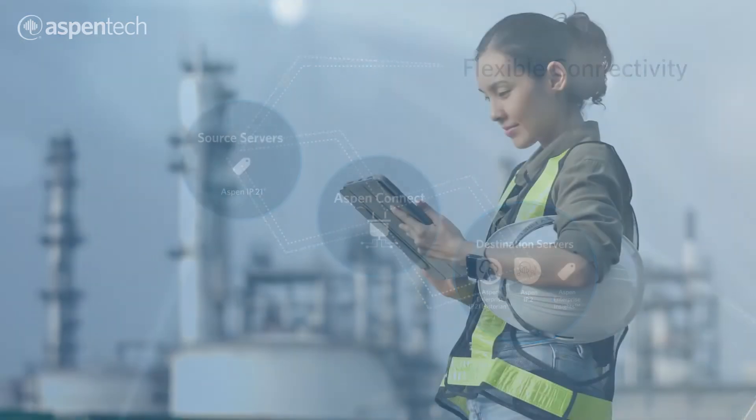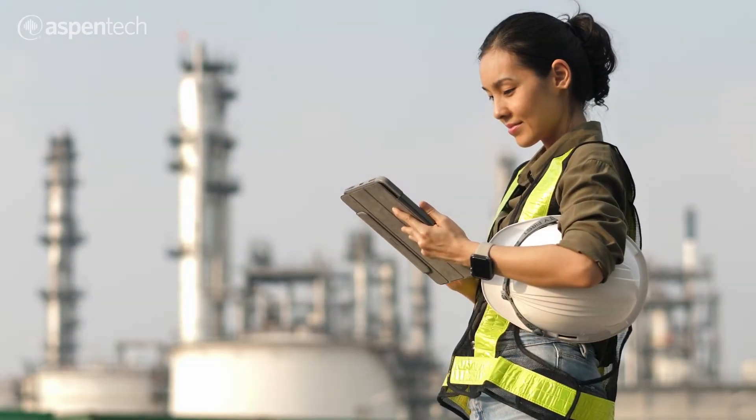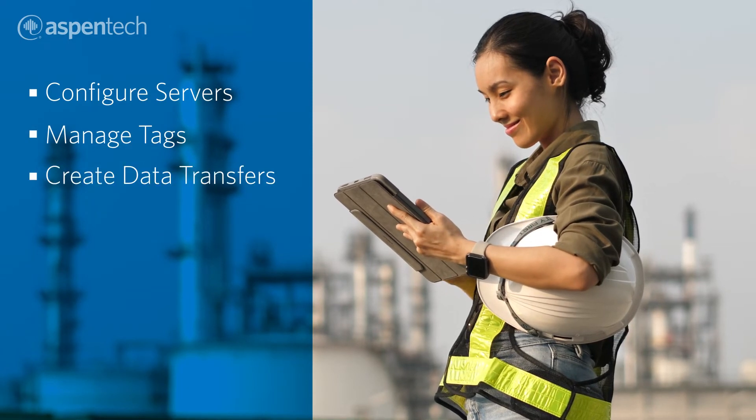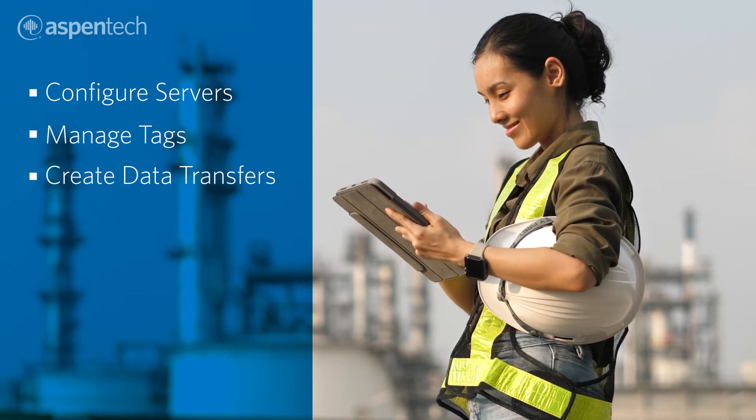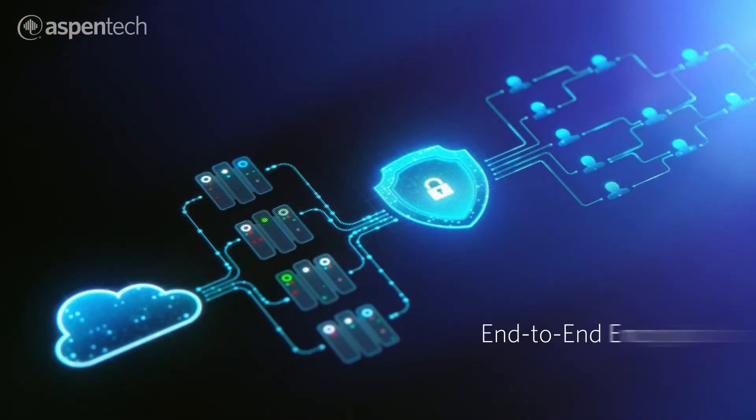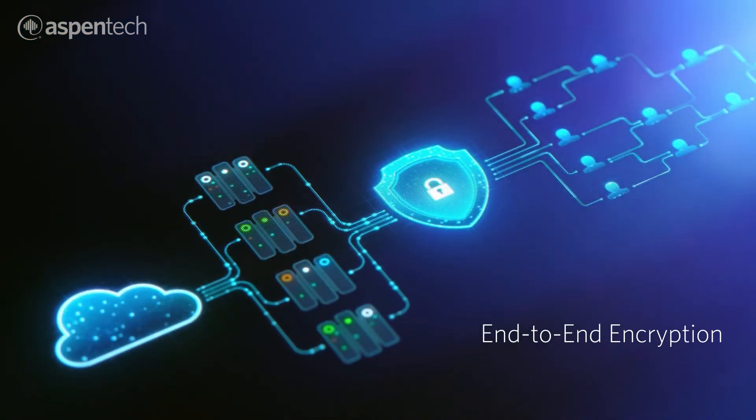Quickly and securely. Its simple, quick installation enables you to configure servers, manage tags and create data transfers utilizing routes for moving data from sources to destinations and ensuring end-to-end encryption when supported by the protocol.